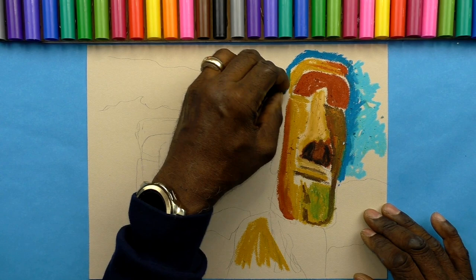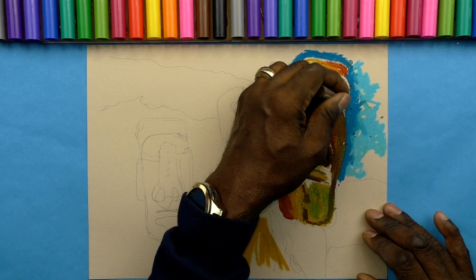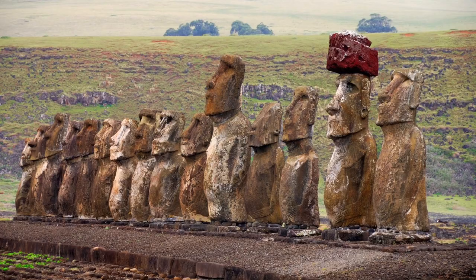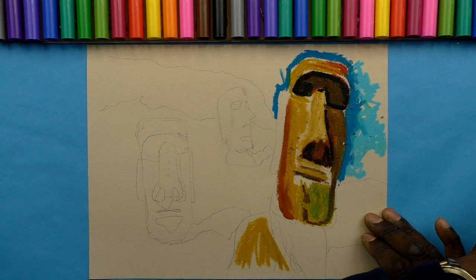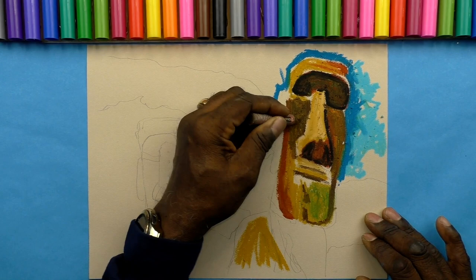The island is made up of three extinct volcanoes and a variety of volcanic matter suited for carving the gigantic statues. The main quarry, called Rano Raraku, is estimated by archaeologists to be the source of 95% of the statues. The vast majority of Moai were carved from a material called tuff, a type of rock from compressed volcanic ash. This type of rock is soft and easy to carve but less durable than other stones, making the Moai vulnerable to their environment.